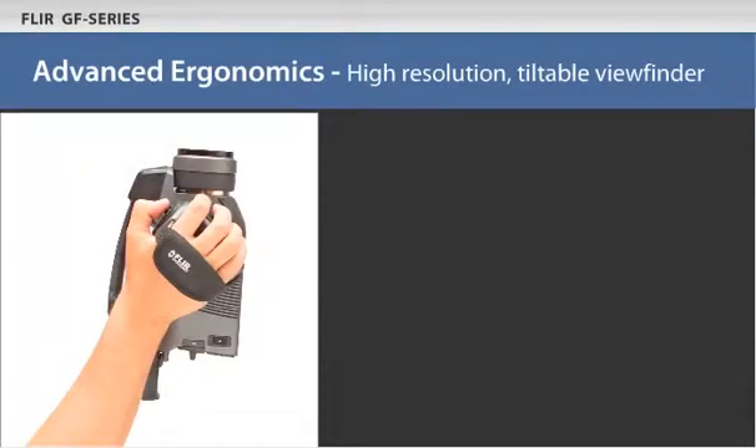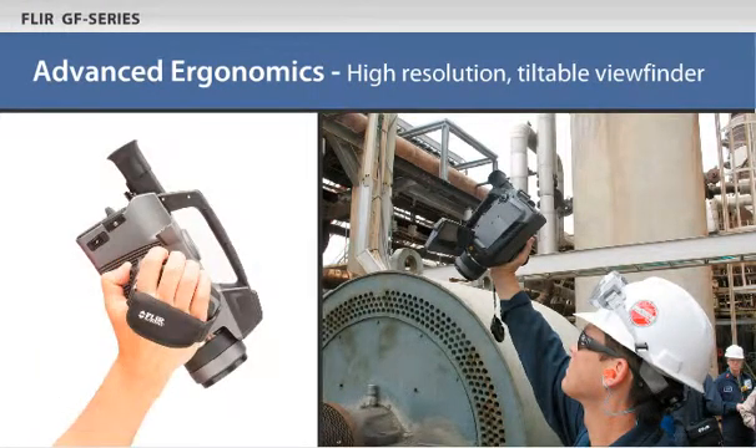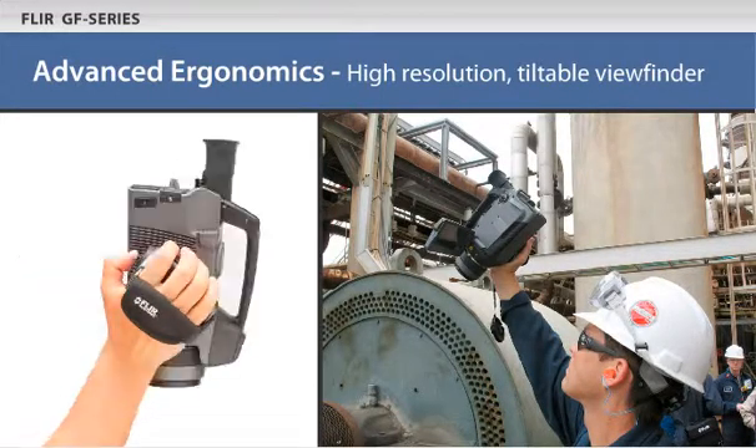The GF Series is designed from a user's perspective. Advanced ergonomics enhance your safety and ease of use. The camera's high-resolution tiltable viewfinder and eyepiece allow you to view targets from any angle.